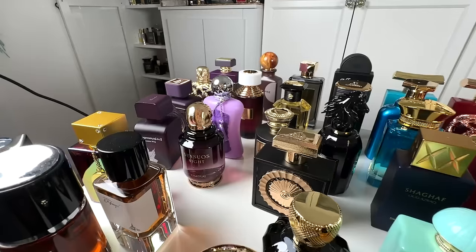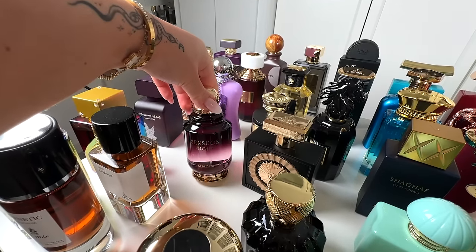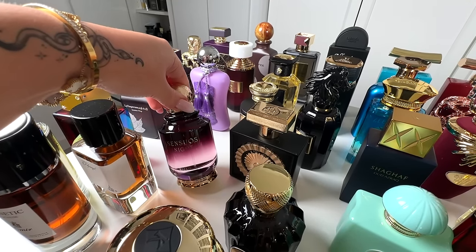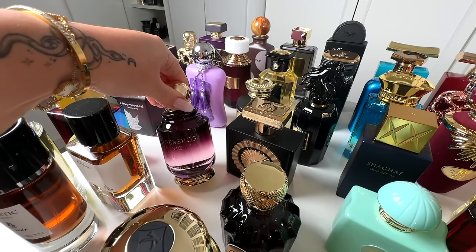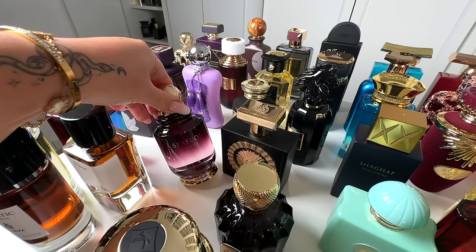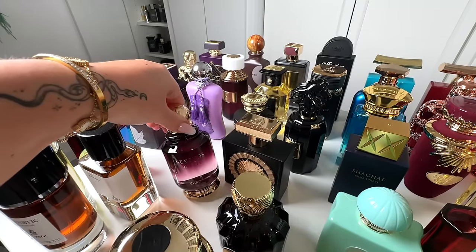Next is Senses Night, which is a dupe for Victoria's Secret Oud, by the brand Hajal. This is beautiful — very, very long-lasting, very feminine, even leaning girly sweet. It does have some freshness; it's fruity and quite sensual. I give it a solid 8 out of 10.